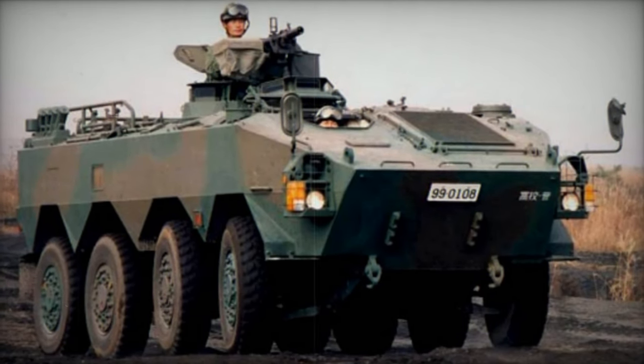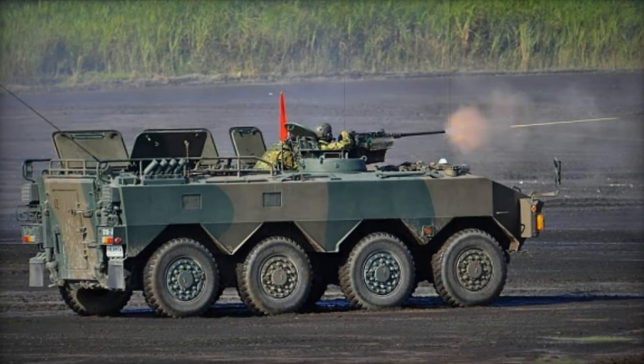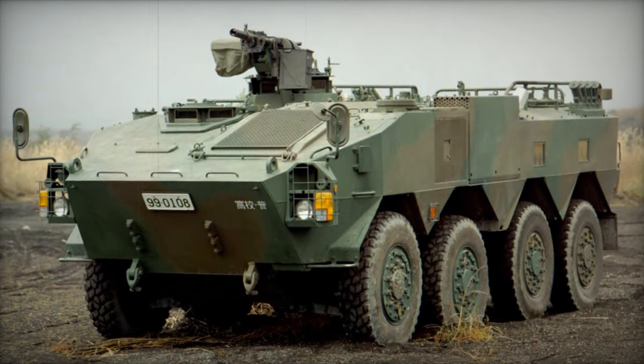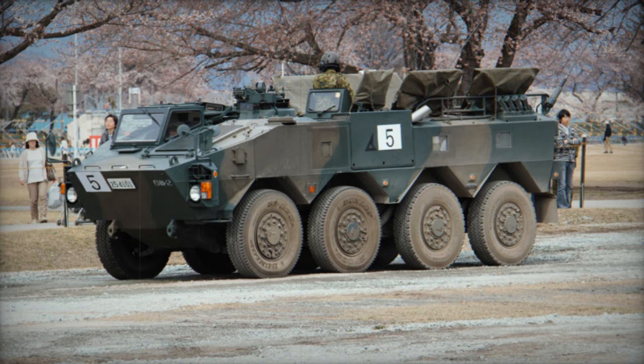The Type 96 wheeled armored personnel carrier stands as Japan's most recent armored vehicle innovation, commencing production in 1995. Japan, ordering a total of 500 units, remains the exclusive operator of this formidable APC, restricted from export due to domestic legislation. By 2012, Japan boasted a fleet of over 340 of these robust armored vehicles.